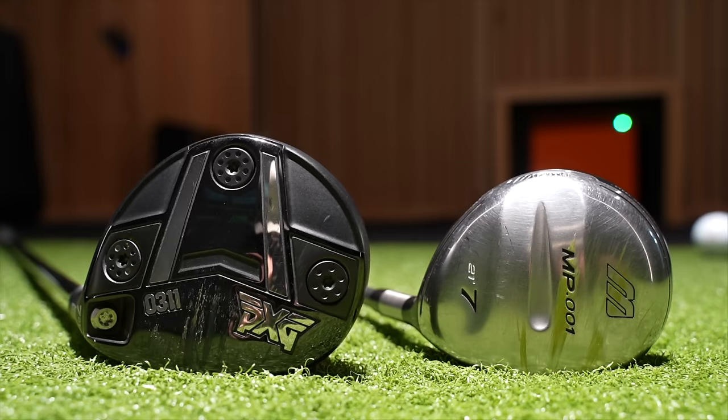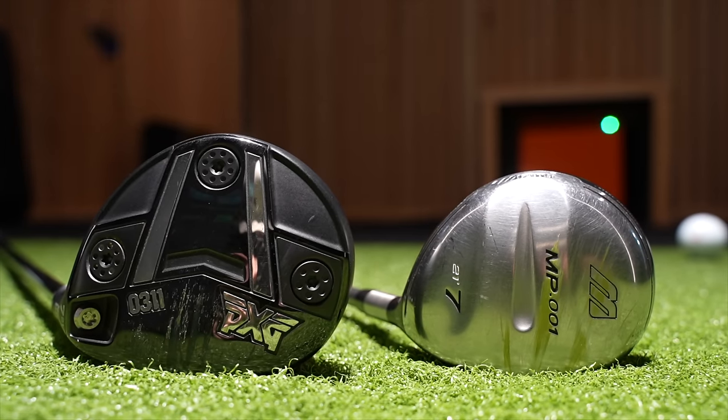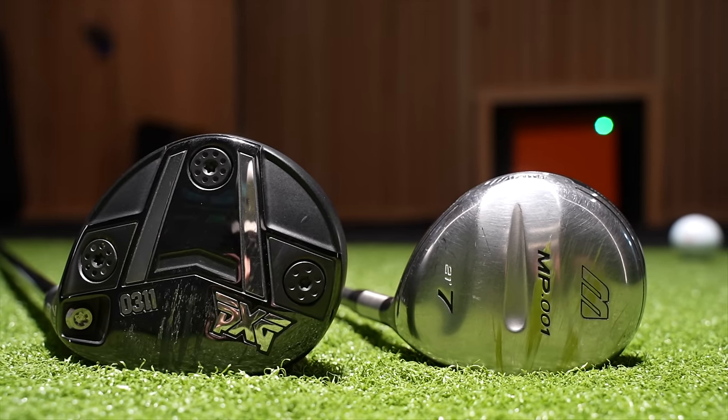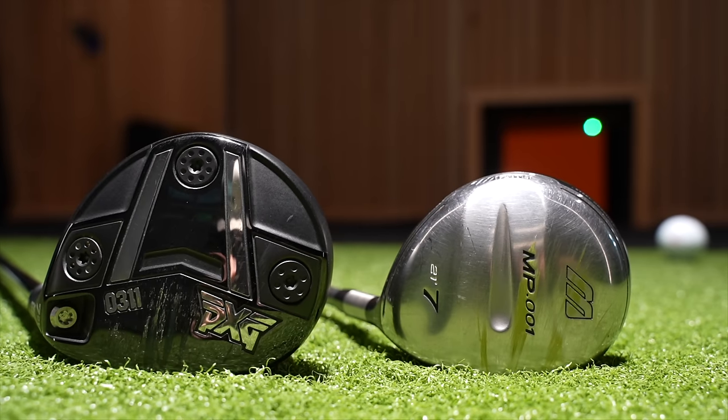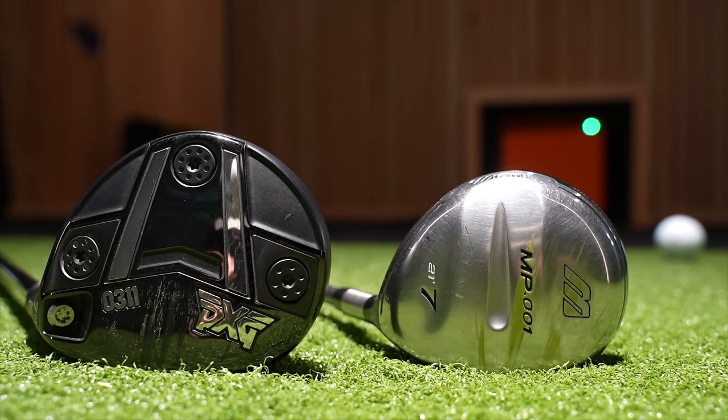The first question in today's video is going to be answered by Google: what year was the Mizuno MP001 released? Would you believe 20 years ago? In 2004, Mizuno released a 7-wood. I've got that 7-wood in front of me now, and we're going to fast forward 20 years because in 2024, PXG released their 0311 7-wood.